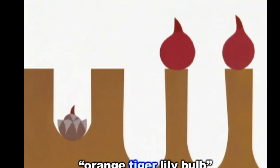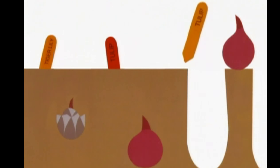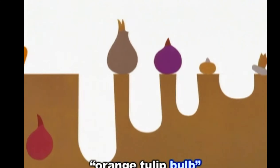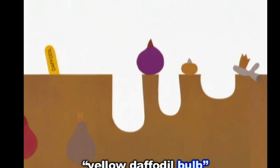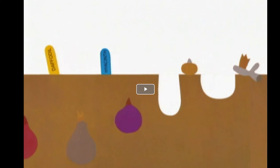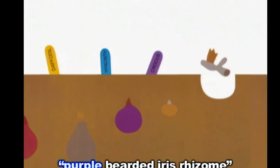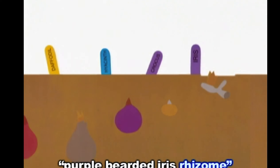Orange tiger lily bulb, red tulip bulb, orange tulip bulb, yellow daffodil bulb, blue hyacinth bulb. I see them planting seeds and they're different colors — colors like the rainbow. Purple crocus corm, purple bearded iris rhizome.